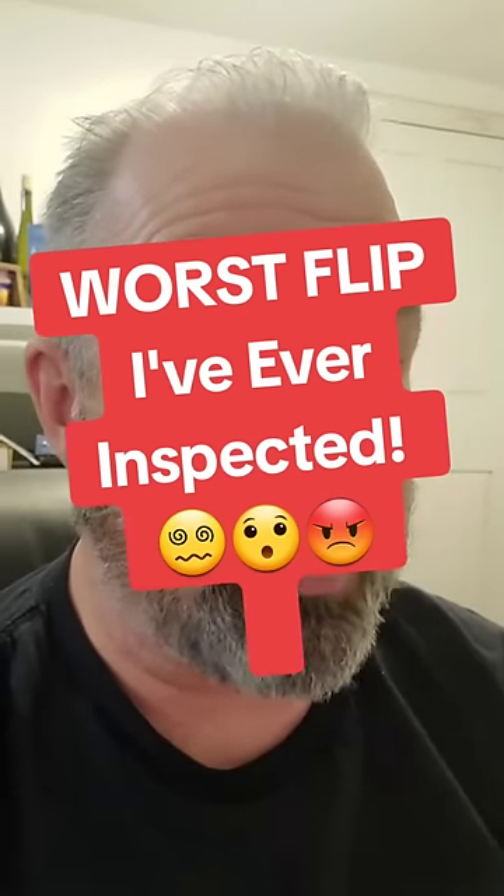This is the worst flip that I've ever inspected. I get the question in the comments a lot — has there ever been a house so bad and so unsafe that you just didn't do the inspection or just left? This inspection was one of those places where I didn't even want to be in the house. Just to give you a little heads up, a little preface.